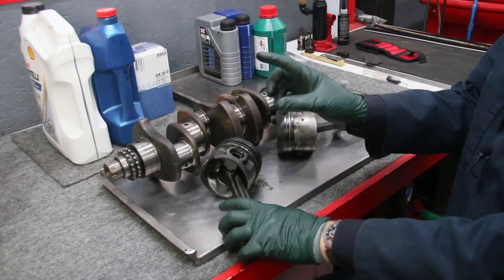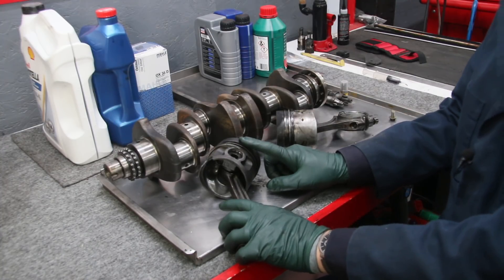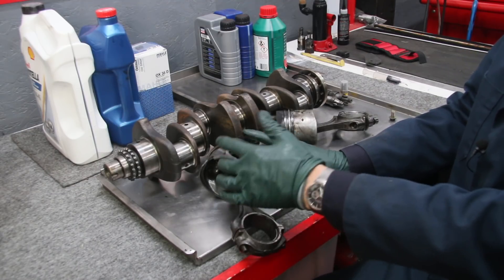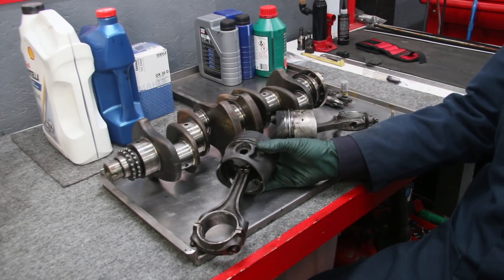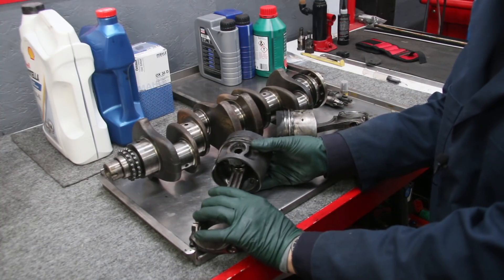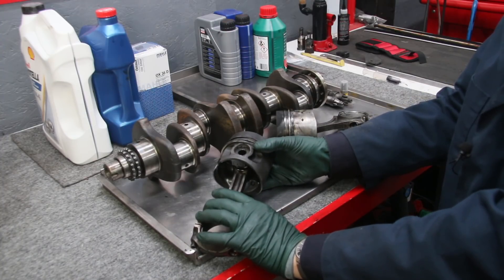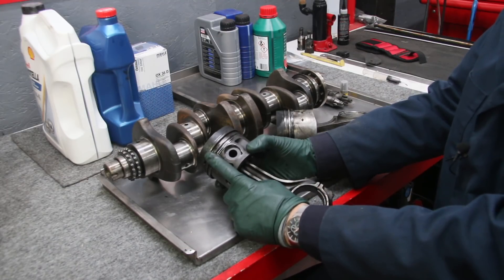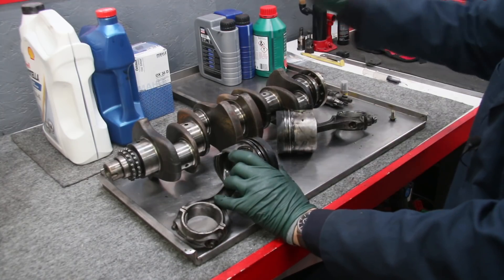The number one thing that will kill a diesel engine is excessive piston ring wear and cylinder wall wear, because when that happens you have a whole cascade effect of problems. Not only do you have weak compression that makes the engine very hard to start, but you get an oil burner. The oil burning also creates poor fuel combustion, then you get fuel rinsing down the cylinder walls and contaminating the oil — and on and on it goes. So if you want your engine to last, you have to protect the piston rings.